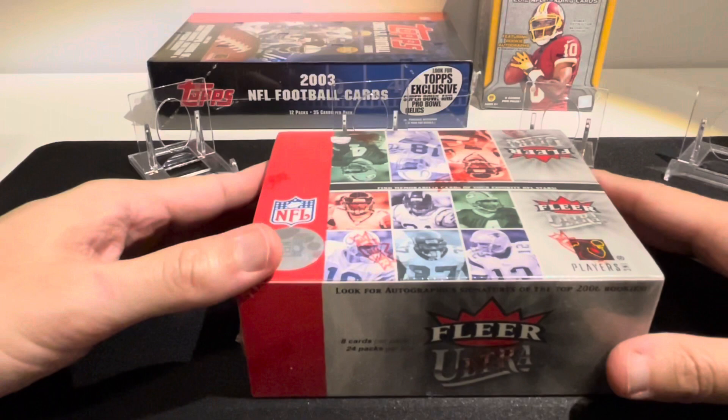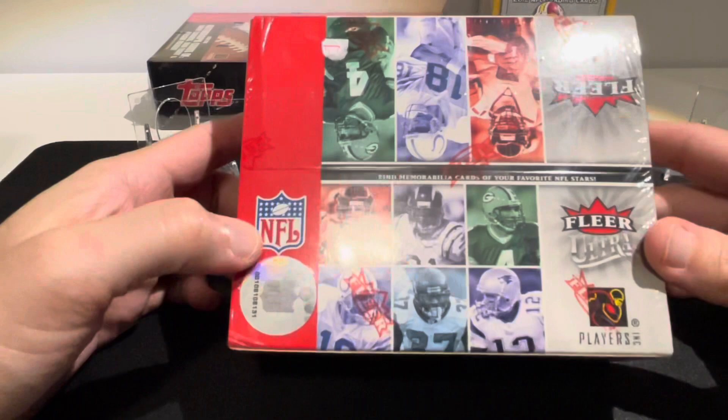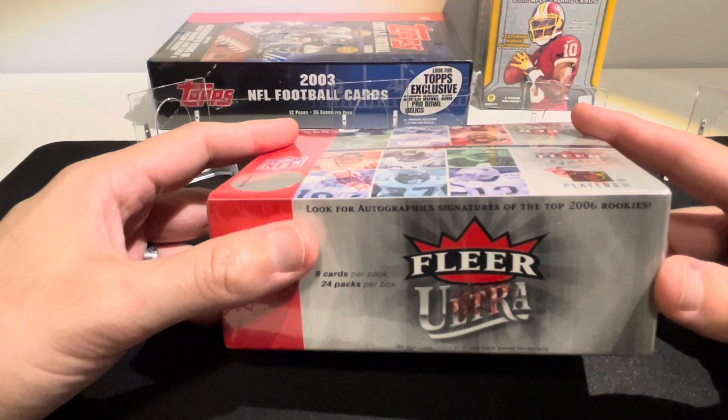Hey, what is up YouTube - we're back, ripping another box. This time we are taking a look at 2006 Fleer Ultra. This is a retail box, and when I bought it online I actually thought I was buying a hobby box. I did not do my research - it was not listed as a retail box, but technically wasn't listed as hobby either, just said box.